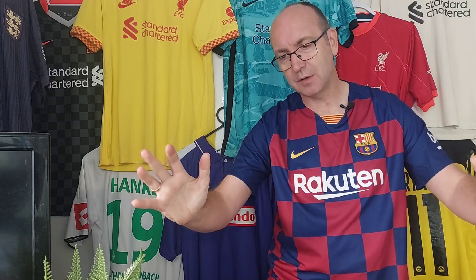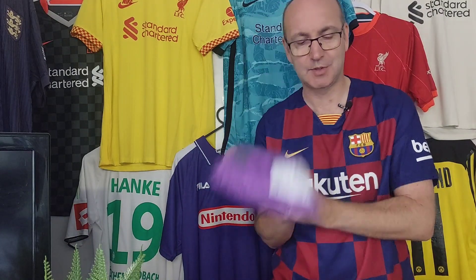Hi guys, how are you doing? Welcome back to the channel. Now for those of you who said, come on, all you've been doing is cheap shirts — no, we're not. We've got some other stuff and we've got a package that's come to us today.